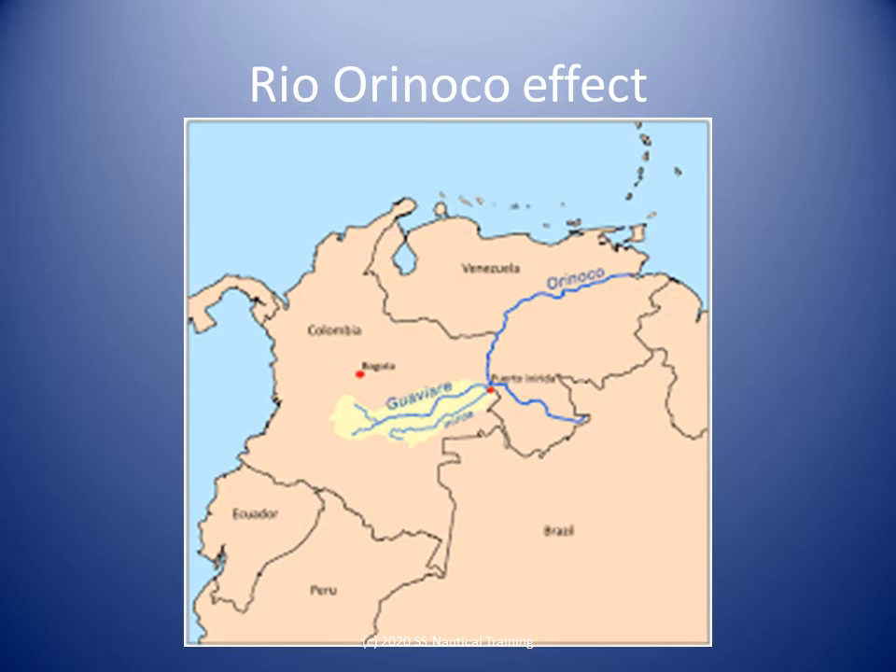Venezuelan river discharges are especially influential during the rainy season. The same is true of the water flowing into the Gulf of Paria during the rainy season, through Serpent's Mouth and out of Dragon's Mouth. The rate of the currents at such times may range from 2 to 2.5 knots.